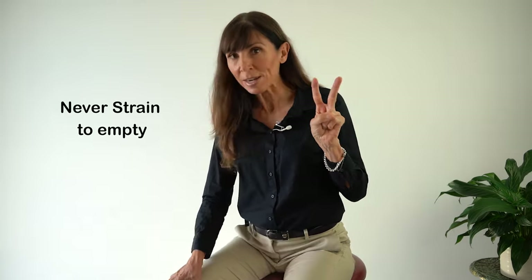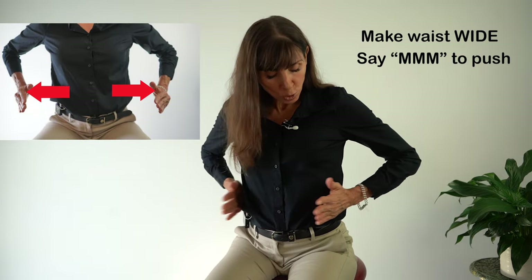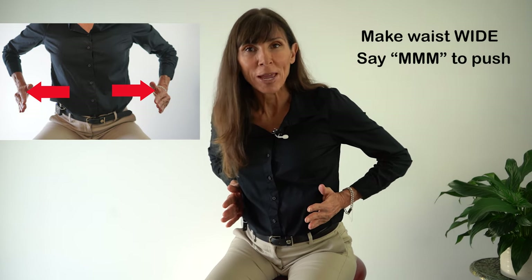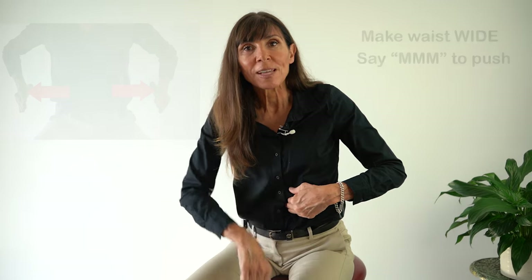The second thing to do is to push, but never strain. When you push, you push by making your sides — the waist wide — by saying "mmm." So when you use your hands here, you can feel your side muscles engaging. These are the muscles to use for emptying, not pushing down using the strong front muscles and internally pushing down through the anal sphincter. What that does is actually close off the anal sphincter and it will worsen the condition. So we need to open that up by saying "mmm."